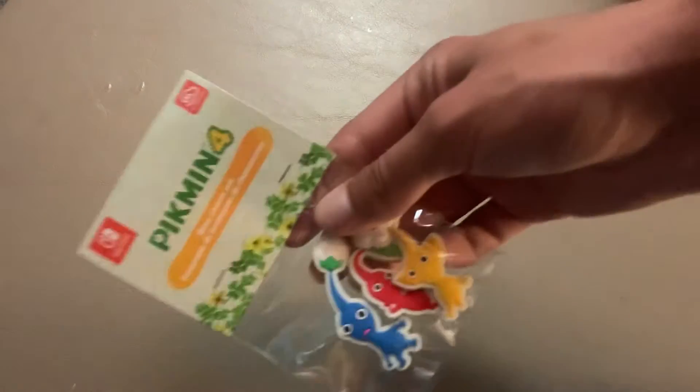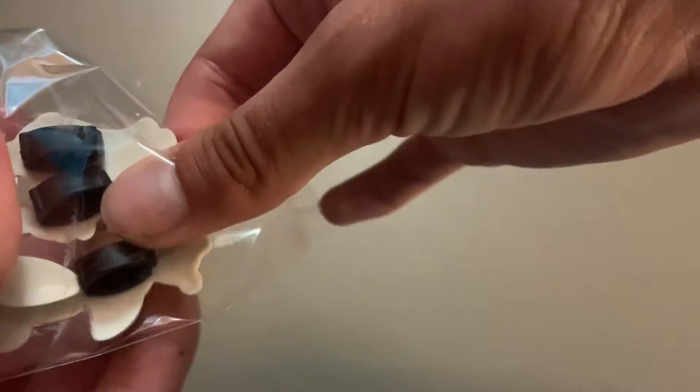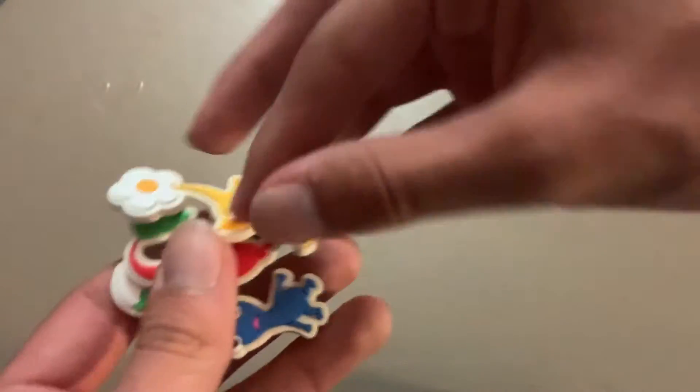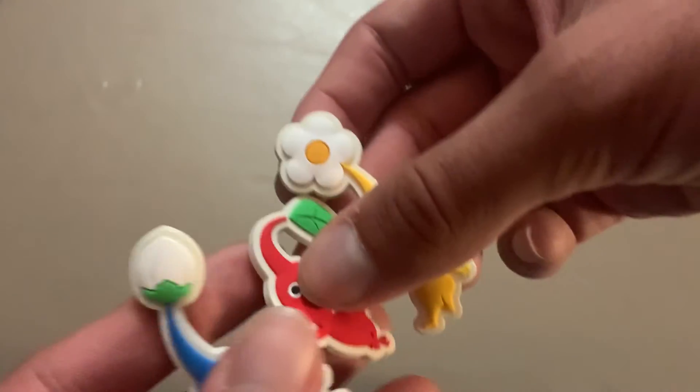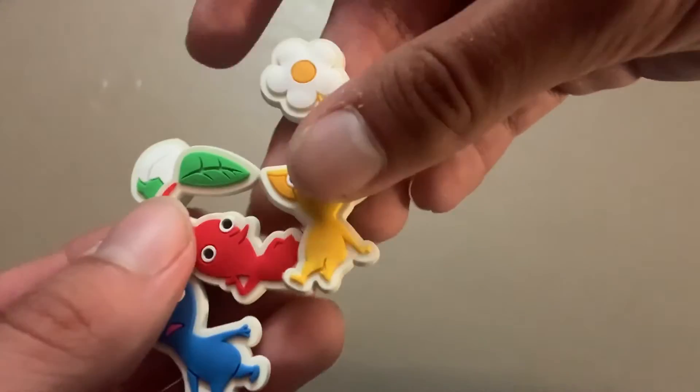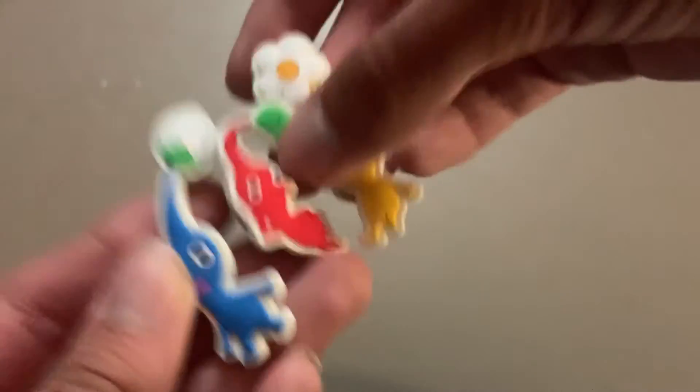The final thing is Pikmin 4 shoe charms — it's kind of weird to say 'shoe charms,' but that's what they're called. You could put these on shoes or Crocs; they're definitely made to go on Crocs pretty easily, but you could put them on other shoes too. Let's go ahead and open this up. These look pretty nice — they're a little bigger than I expected, but they're fairly high quality, and I like the poses. It's cool to have the three main Pikmin types.